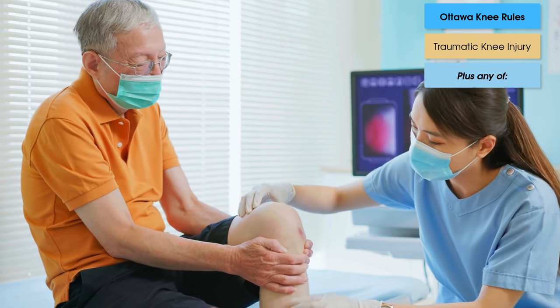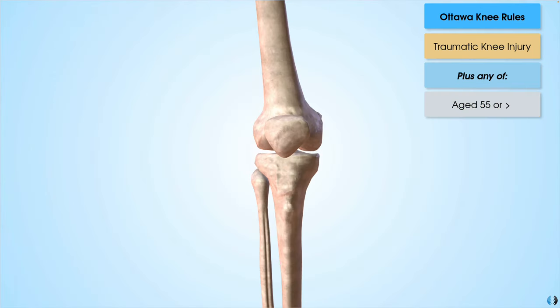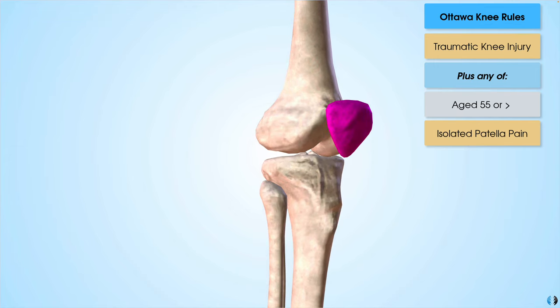First of all, if the patient is aged 55 years or older. Secondly, if the patient has isolated patellar tenderness — pain on palpation of the patella with no other bony tenderness at the knee. Or tenderness of the fibular head — pain on palpation of the fibular head on the lateral side of the knee.